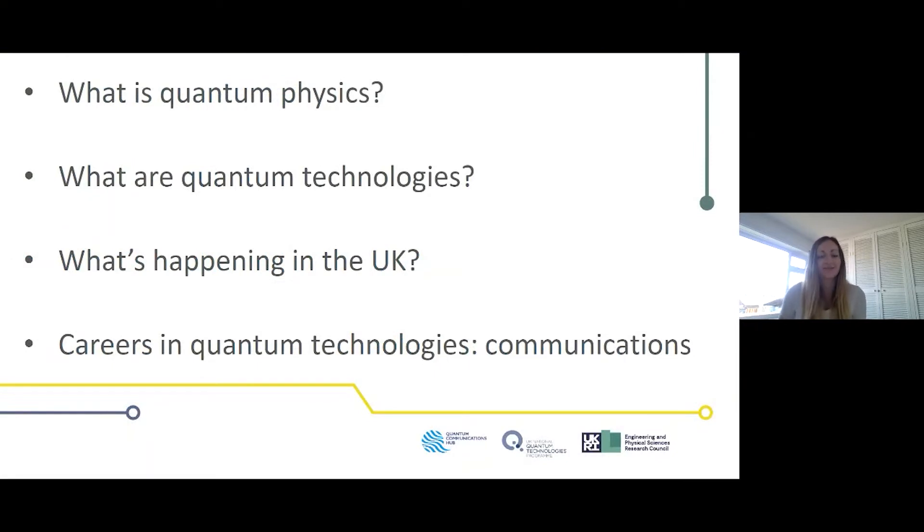It's great to have all of you here today and to have so many joining us. As James said, this is the first talk in a series on careers in quantum technologies, with today focusing on quantum communication. Before I hand you over to our excellent researchers, I'm going to give you a little bit more background.